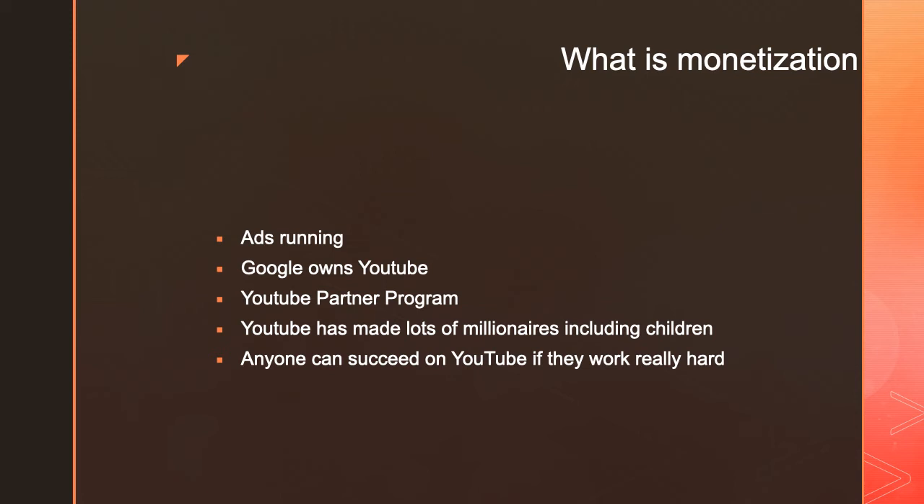You'll be able to put ads on your videos and start making money. YouTube has really changed the world because now anyone can become a millionaire. Ryan Kaji, for the third year straight, is the number one earner on YouTube — he earned $29.5 million in 2019, which is amazing.